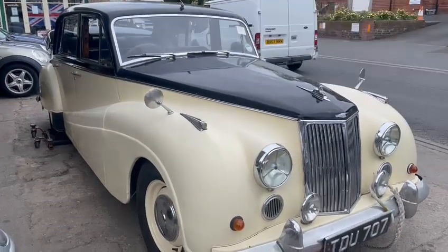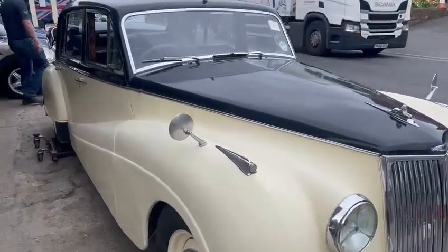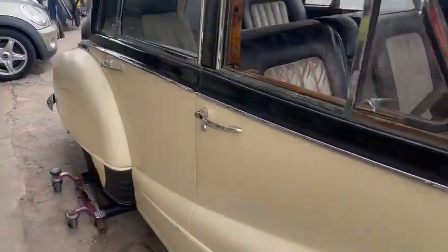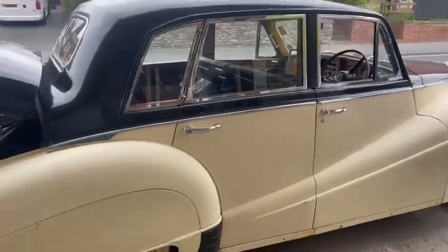Guys here we go! An Armstrong Siddeley has just arrived for the next sale. Excuse the road noise a minute. Yeah, just arrived — certainly got the makings of a good old car.